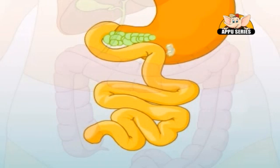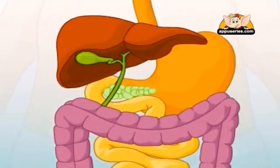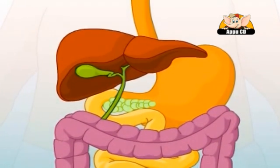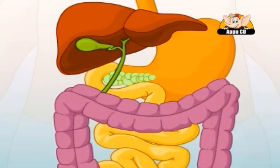Food usually remains in the stomach for about a couple of hours. From the stomach, the mashed-up food moves into the soft, long tube known as the small intestine, where most of the digestion takes place. The liver makes a yellowish-green fluid called bile.